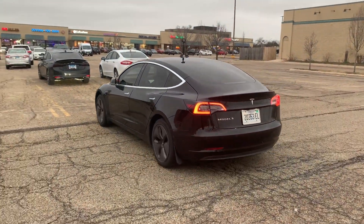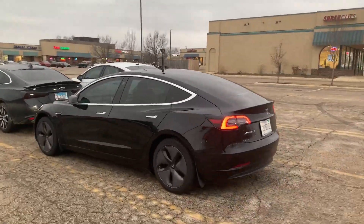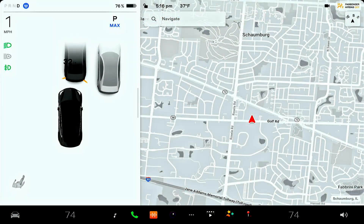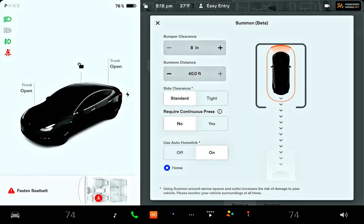As soon as you close the door, the car automatically starts moving and parks itself. You can see my GoPro on top of my car — very visible, I do get a lot of looks. Here's what it looks like inside the car — that's me on the side — and look how close it comes. That's a setting you can adjust; I have it set at eight inches, which is very close, because that's what I need for my garage. Anyway, thanks for watching — let me know what you think in the comments and I'll see you in the next video.